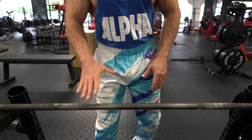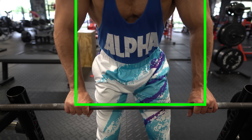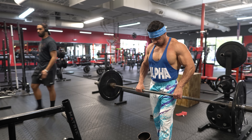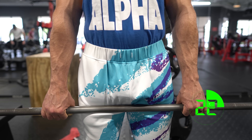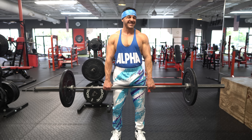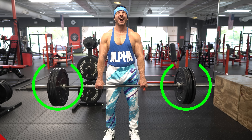Our third grip option is the Barbell Hold. Grab the bar with an overhand grip, hands shoulder-width apart, and lift it off the rack while keeping your arms fully extended. Then simply hold the bar until your grip gives out. Progression can be accomplished by increasing hold time, adding more weight to the bar, or both.